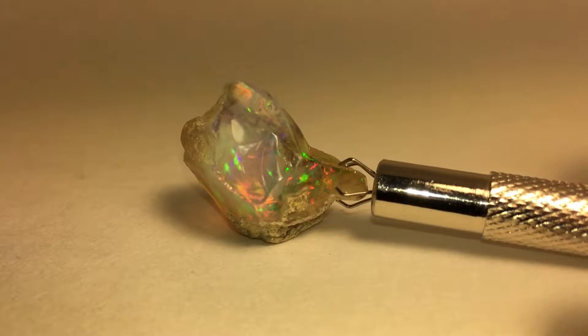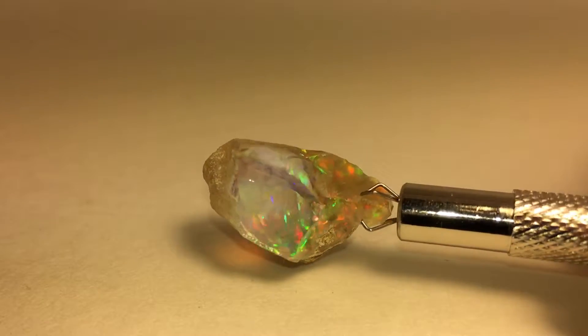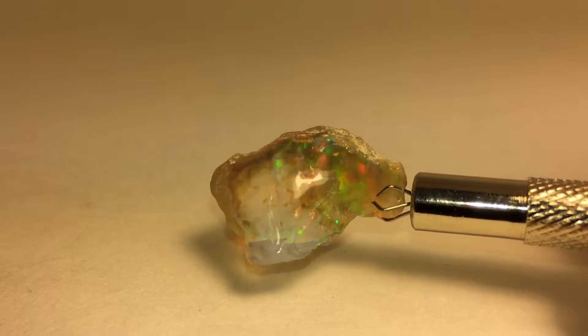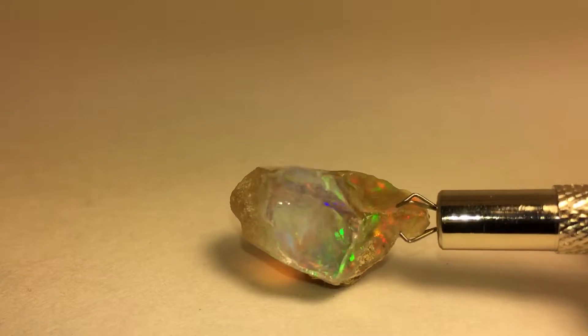This is item E01. It is a 22 carat Ethiopian opal, hand selected by me in Tucson out of pounds and pounds of rough. I selected stuff off of color and hardness, hardness being the main concern. And it's an amazing opal.